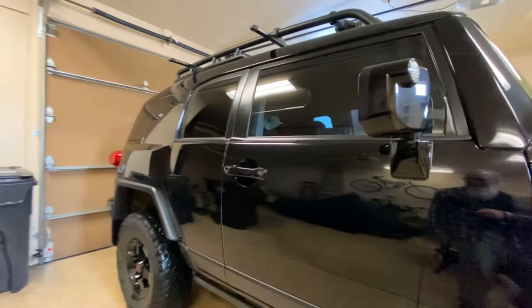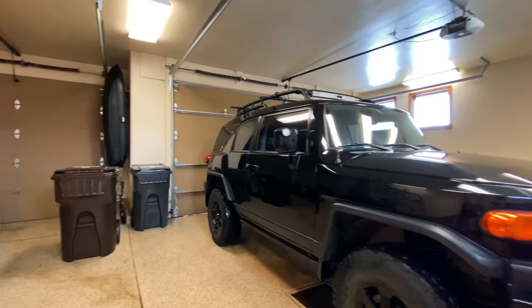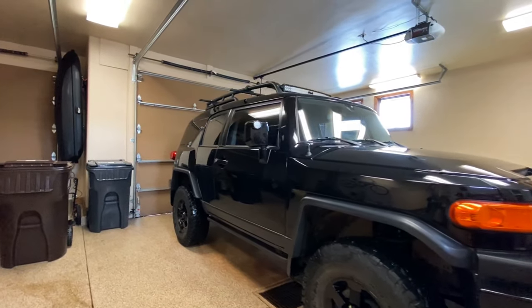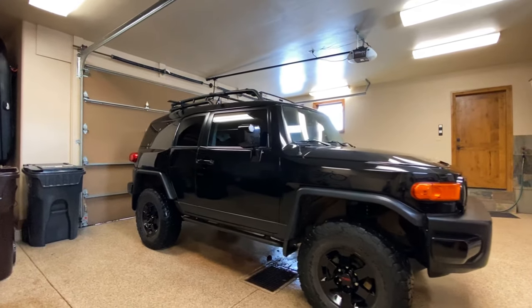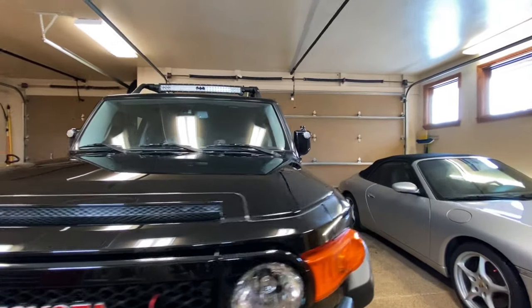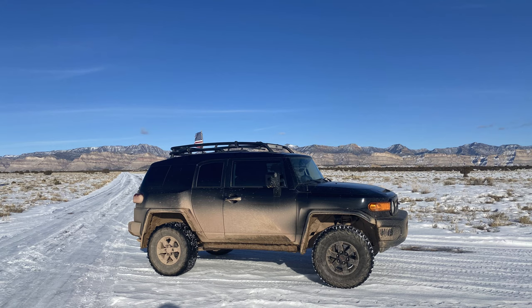When I first bought this the paint was horrible — I have fixed that. There's a video link up here if you want to see what I did. The good thing about a black FJ is they look good in two different ways: one is when it's perfectly clean, well washed anyway. The other time these things look really good is when they're filthy as hell. Other than that it's just a normal truck.